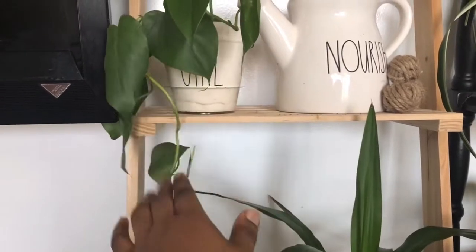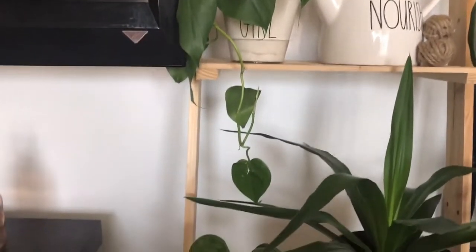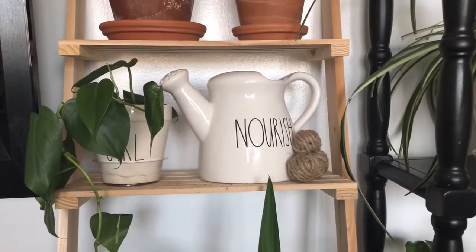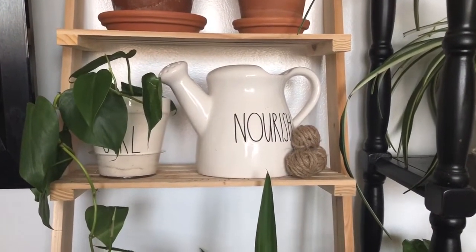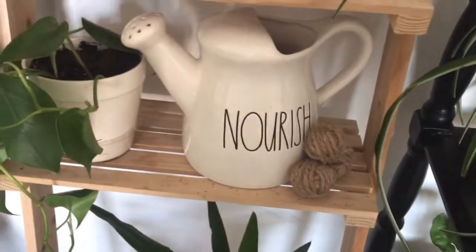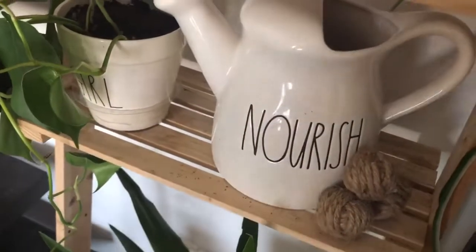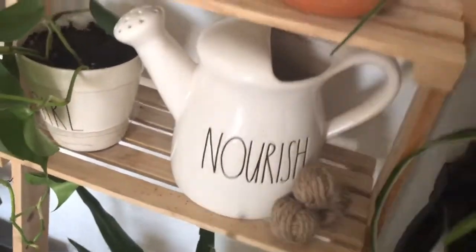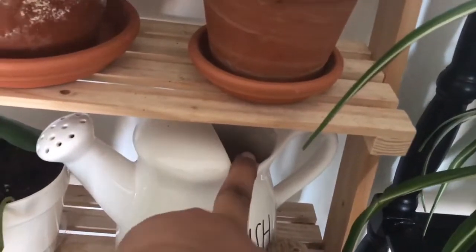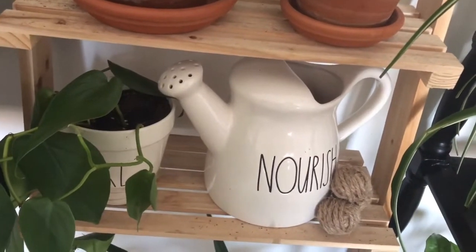Over here I have my Rae Dunn watering pot that says 'Nourish.' I did initially use it to water my plants but honestly it's not great for that — it's heavy and hard to use on smaller pots — so I'd rather just display it. These little twine balls I got for a quarter from Dollar General. I think it looks really cute there. Eventually I want to put a trailing plant in it.